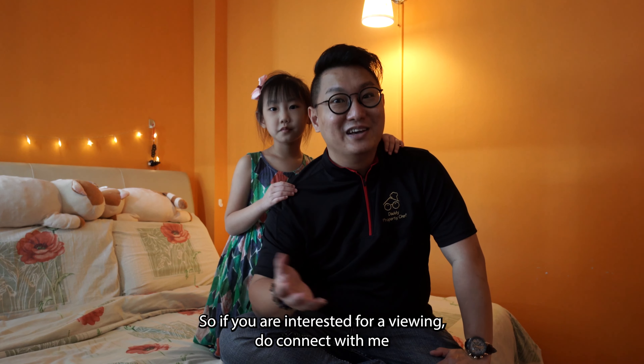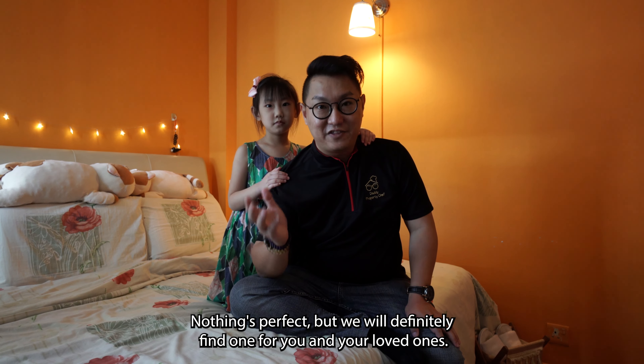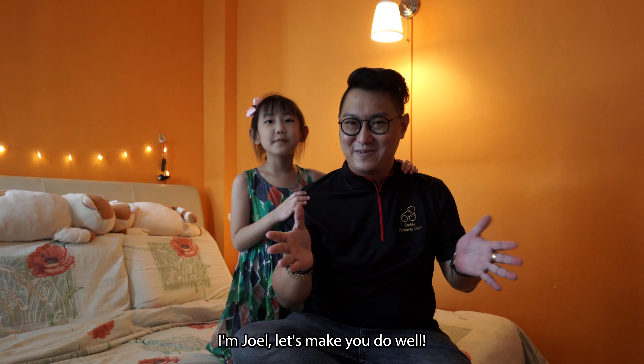If you are interested in viewing, do connect with me via Facebook or WhatsApp me. As I always say, the home is our recipe — nothing is perfect, but we will definitely find one for you and your loved ones. This is Daddy Property Chef. I'm Joelle — let's make you do well.